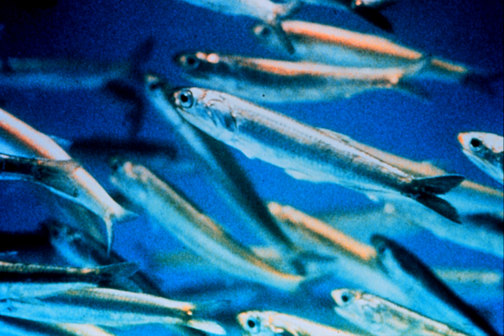Anchovies are found in scattered areas throughout the world's oceans, but are concentrated in temperate waters, and are rare or absent in very cold or very warm seas. They are generally very accepting of a wide range of temperatures and salinity. Large schools can be found in shallow, brackish areas with muddy bottoms, as in estuaries and bays. The European anchovy is abundant in the Mediterranean, particularly in the Alboran Sea, Aegean Sea and the Black Sea.